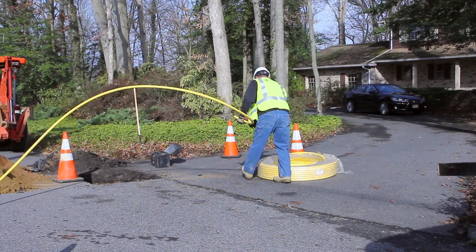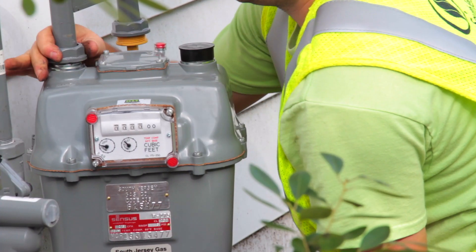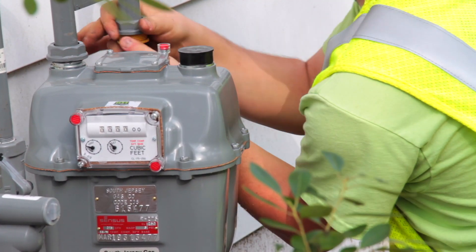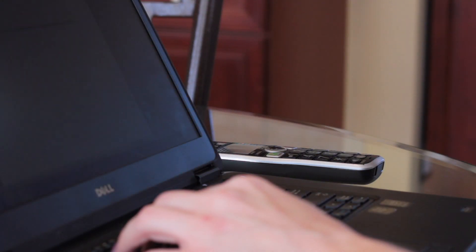While South Jersey Gas handles the installation of natural gas pipes outside your house, you'll need to hire a heating and cooling contractor to install the proper system inside. Knowing who to hire is an important step. Here are some tips for finding the right person for the job.